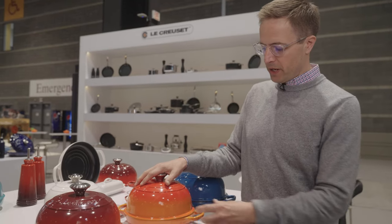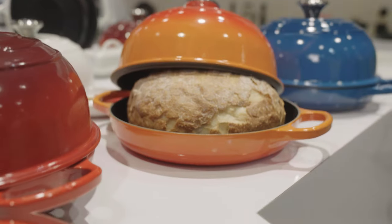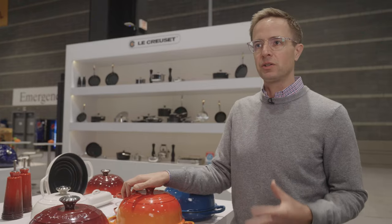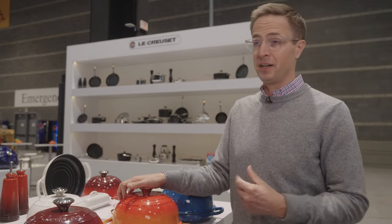What I love about this bread oven too is the dome lid really showcases our gradated colors — this being our original iconic Flame, the first color we introduced in 1925, our Cerise Red, Marseille Blue, along with about 10 or 12 additional colors in a full spectrum to bring a pop of color to your kitchen. When you're baking delicious bread, it'll smell good and it'll look good too.